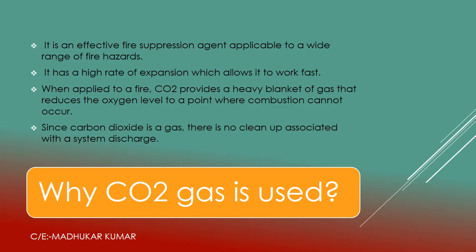In this slide we will discuss about why CO2 gas is used. CO2 is a very effective fire suppression agent with the capability of extinguishing fire over a wide range. CO2 basically works on the smothering principle and has the advantage of a high rate of expansion, so it gives a very fast extinguishing rate.